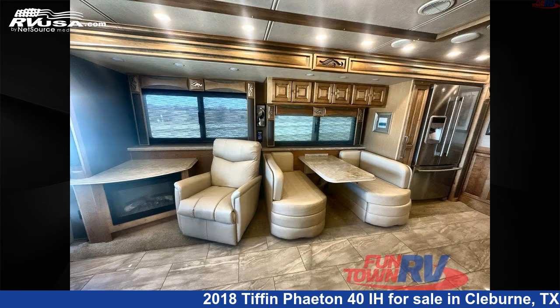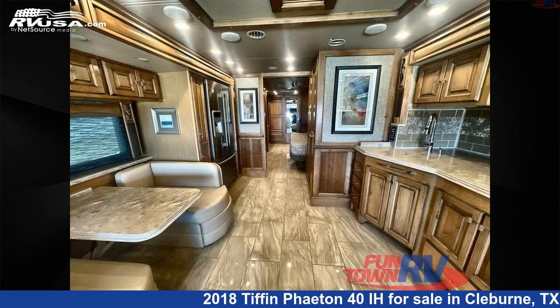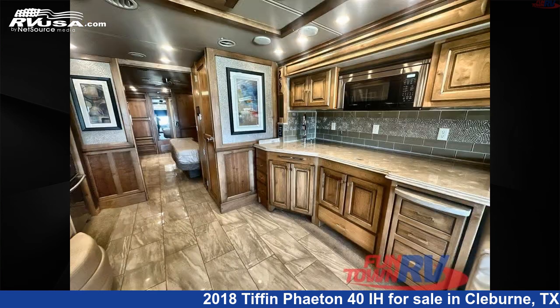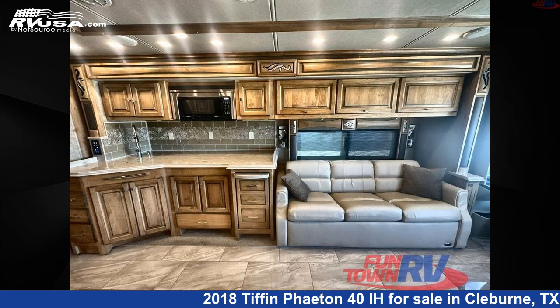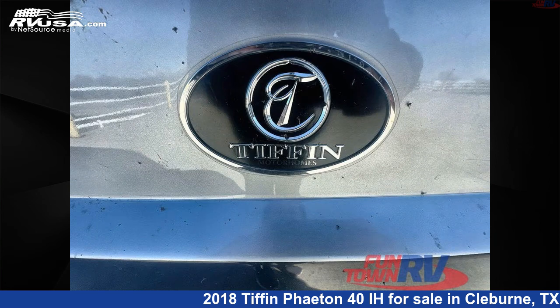Click the link in the video description to visit RVUSA.com and see more photos as well as the current price. This used Tiffin is 41 feet 0 inches in length and features sleeps 3, slide out, and 100 gal fresh water capacity. The floor plan layout of this Class A features bath and a half, outdoor entertainment, rear bath.